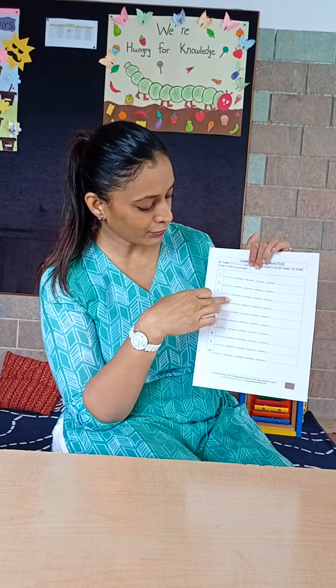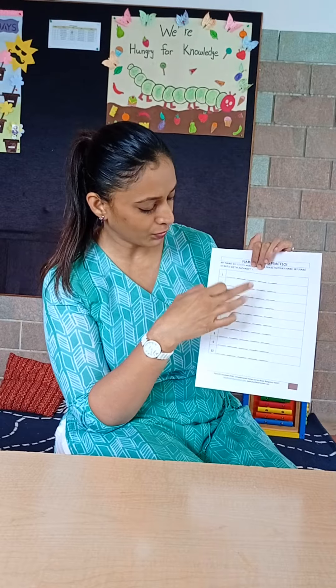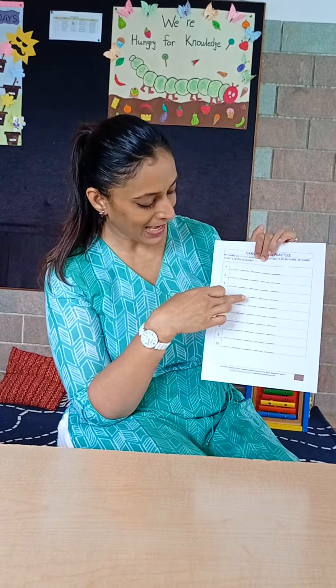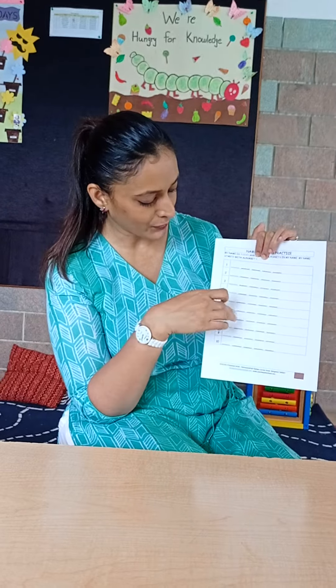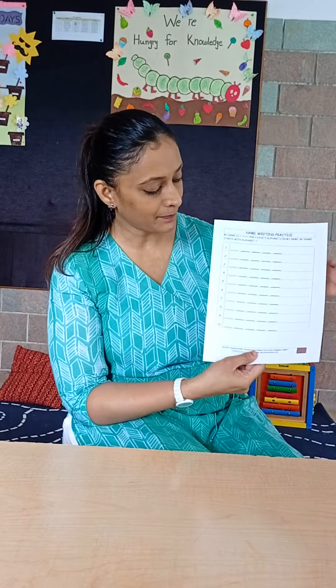After a couple of days, you're going to increase the number of alphabets — S and U — and the rest is already typed for you. Same thing with S, U — the rest is typed for you. Gradually you're going to increase the number of alphabets they have to write. Kindly facilitate your children to write their names in every worksheet.